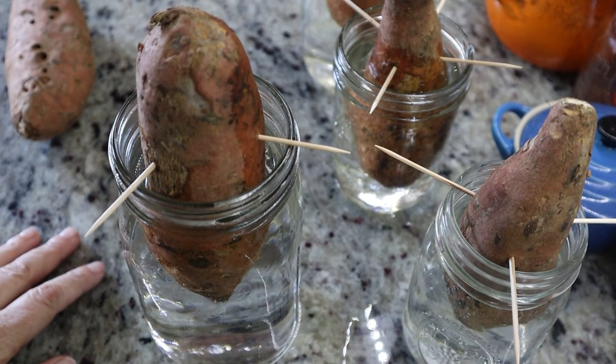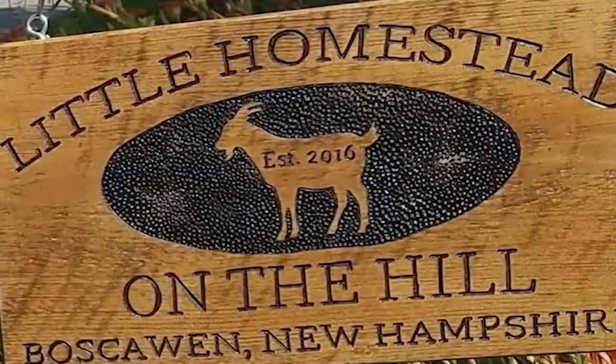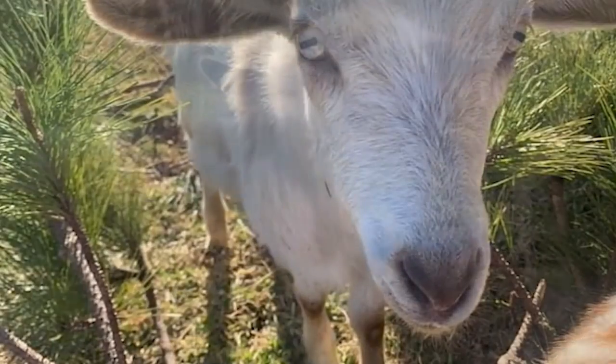Once you get this going, you want to start now because spring is here and it's almost time to plant. So that's another little tidbit for you.